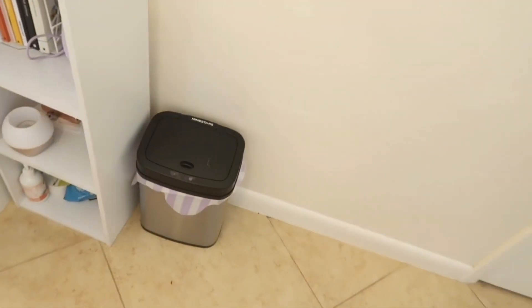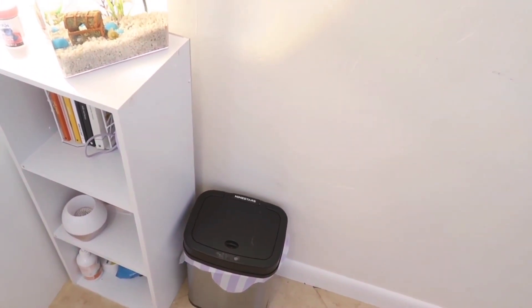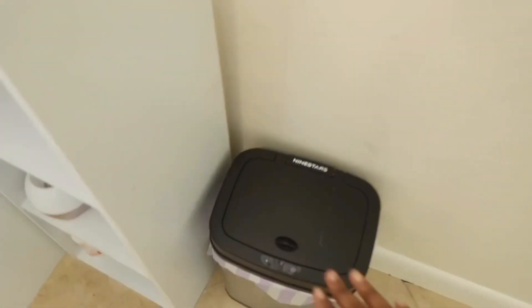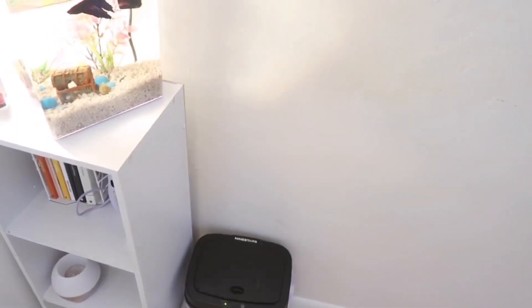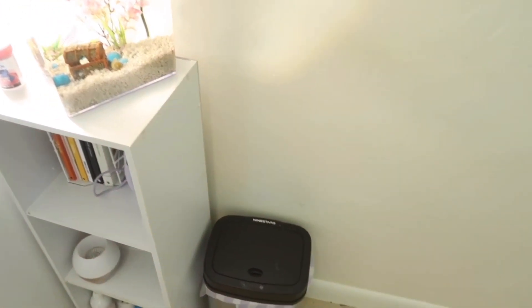Underneath my TV I have this cool automatic trash can. It's cool because you don't have to touch it for it to open. I got it from Amazon for like $30. Sometimes you just don't want to be touching your trash can, so I thought it was really cool.